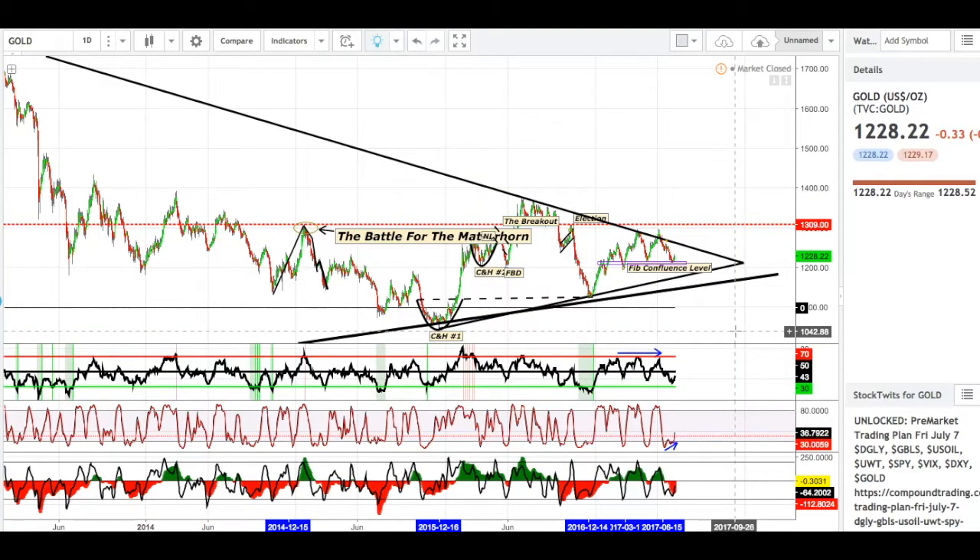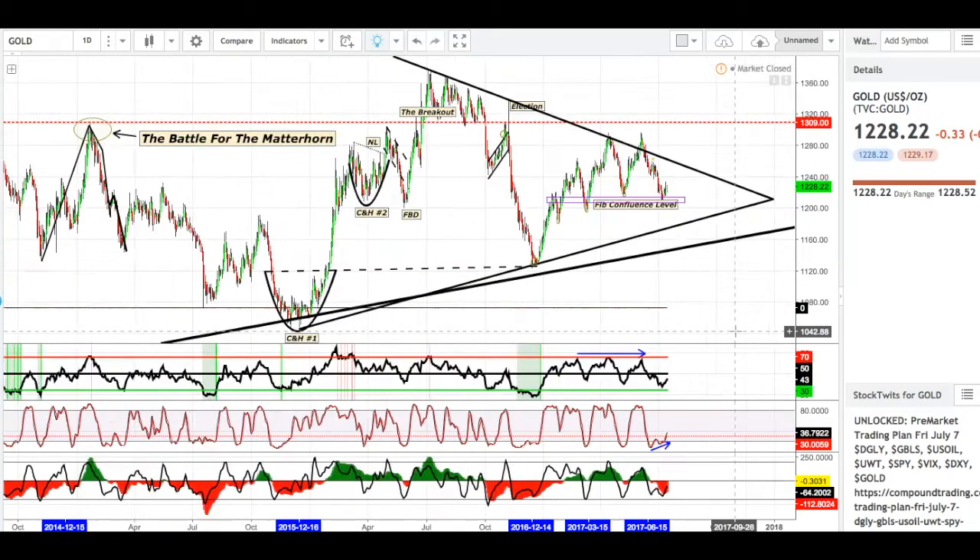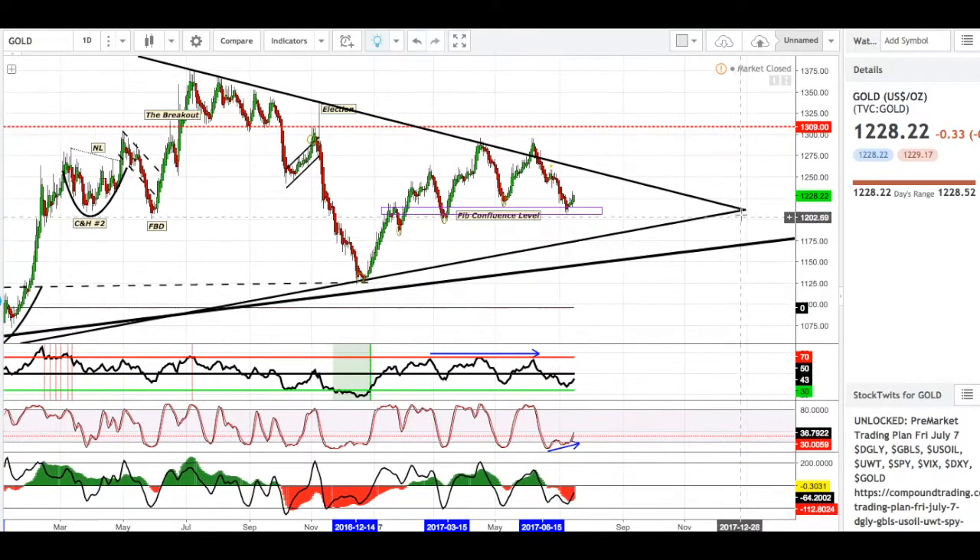Here on the daily, we can see that long-term resistance coming into play and that longer-term support line also coming into play. All these bubbles right here are from a past video — it's the Battle for Matterhorn. If you guys want to watch that video, it is in my gold playlist.